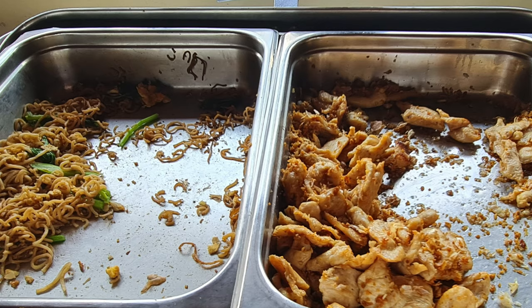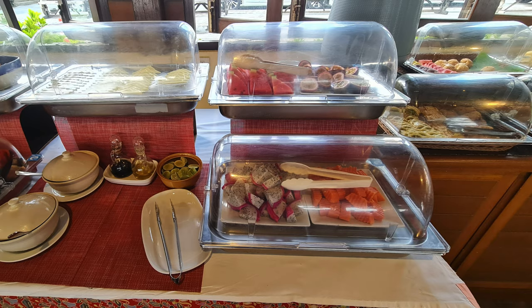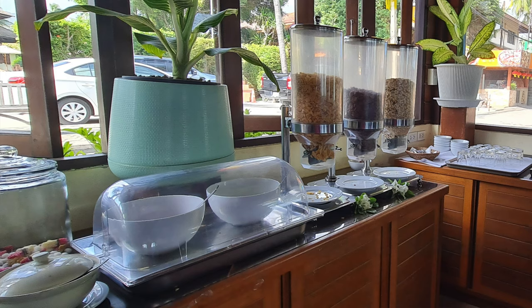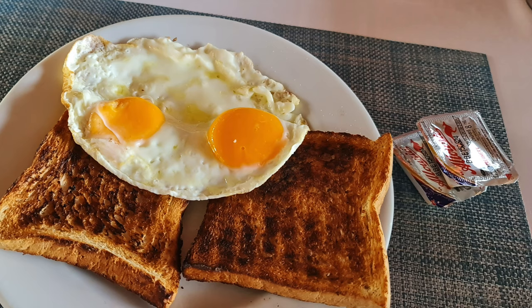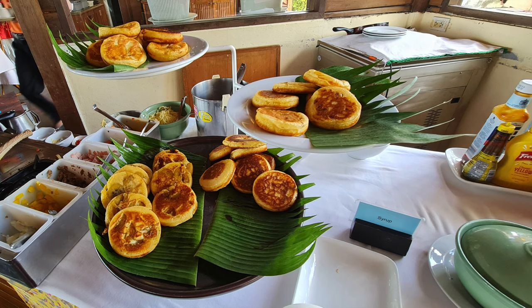The breakfast buffet includes bacon and chicken sausages — though we're not fans of the chicken sausages — hash browns, beans, and daily Asian options like garlic and chili chicken, vegetables in oyster sauce, and egg fried rice. There's also a big selection of fruit, little cakes, two coffee machines for cappuccinos and lattes, hot water for tea, juices, fresh milk, and an egg station.